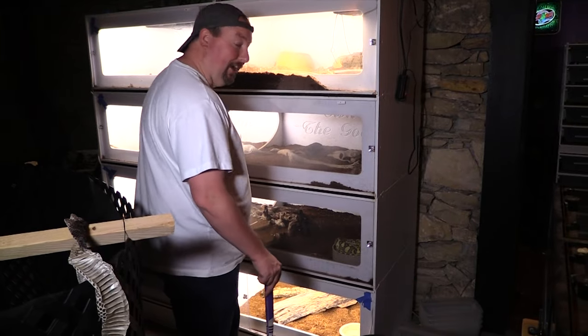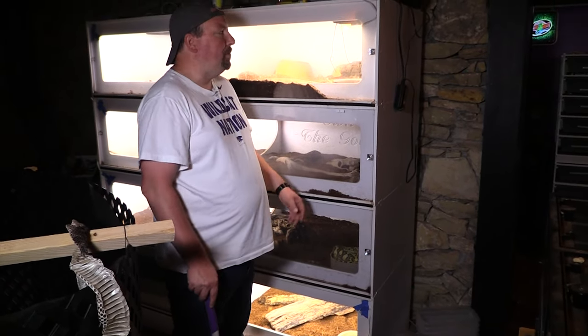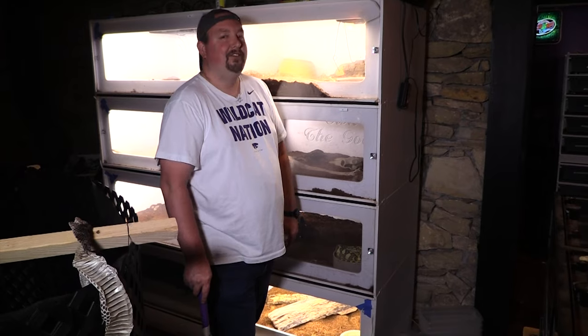That freed up an open cage to bring one of my other rattlesnakes home from off-site. So that's what we're doing today — we're going to put it in there. This is one of my more fiery rattlesnakes.